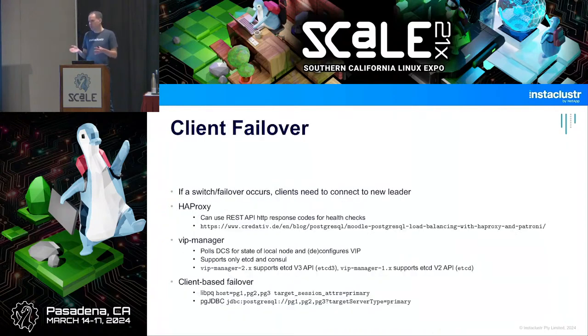Another important thing is client failover. If you have two or more Patroni nodes, the client needs to connect to the right leader and handle switchovers or failovers. HAProxy can do this by monitoring the REST API endpoint — there are robust HTTP checks you can use to set up load balancing so the load balancer always points to the primary, even after a switchover or failover.